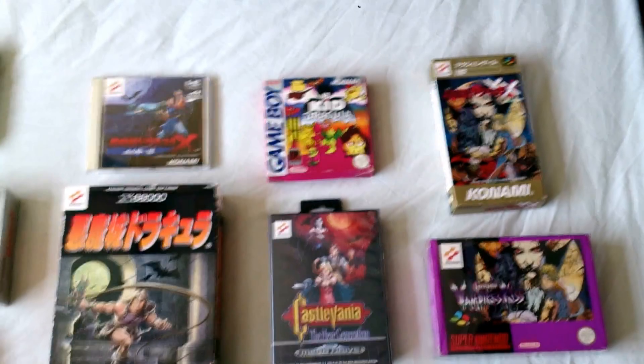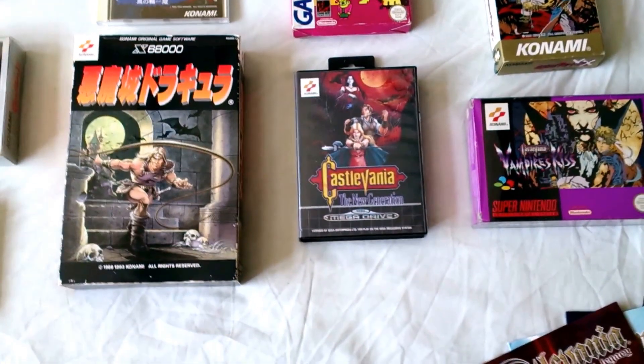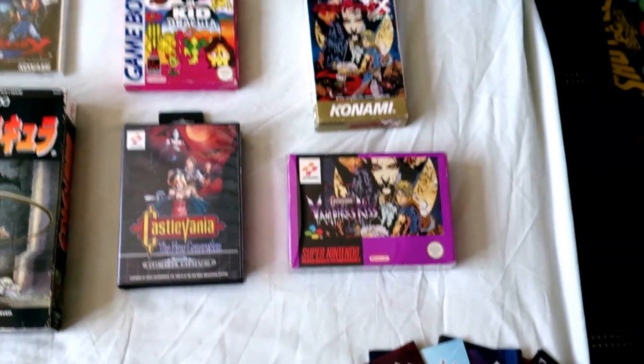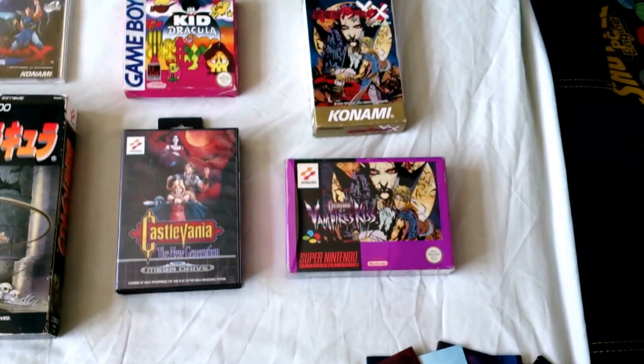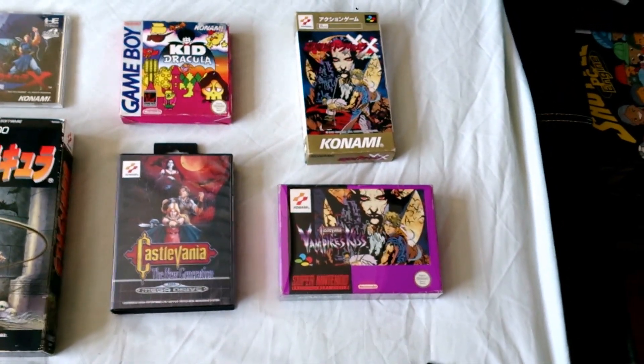There's Kid Dracula on the Game Boy. Castlevania: The New Generation, also known as Bloodlines, on Sega Mega Drive or Genesis. On Super Nintendo we have Castlevania X and Vampire's Kiss, which is the Japanese and European release.